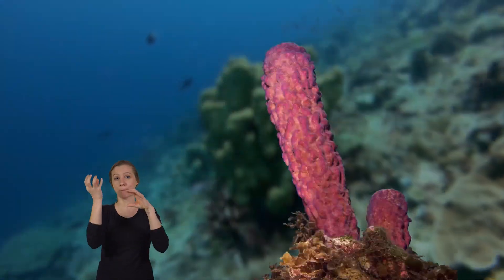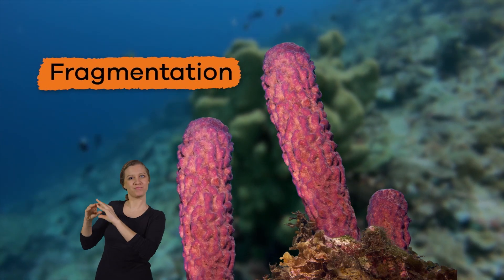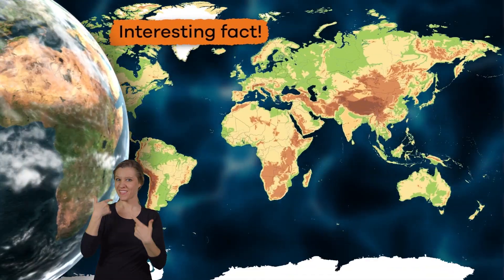Young sponges only move around three millimeters a day. When a piece of Porifera is broken off, it will grow to become a new sponge. This is called fragmentation and is a form of asexual reproduction.